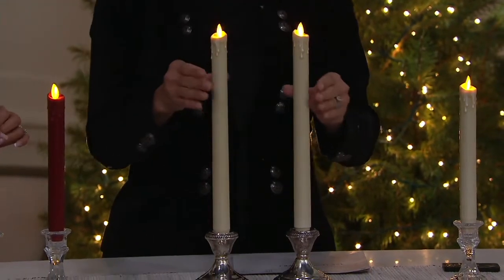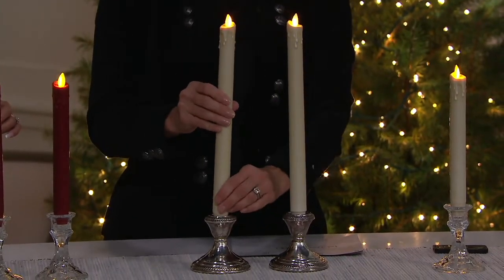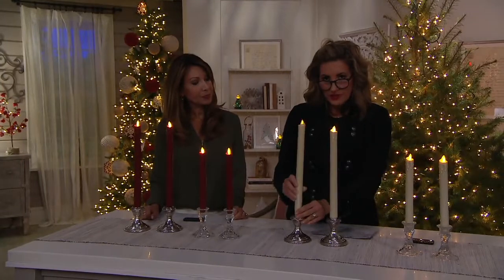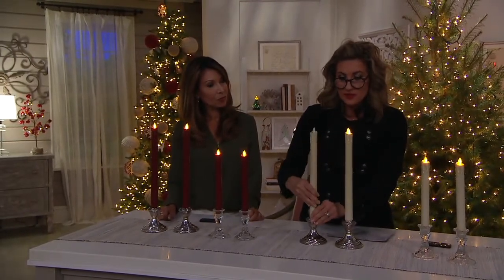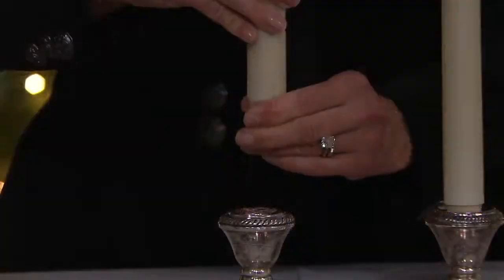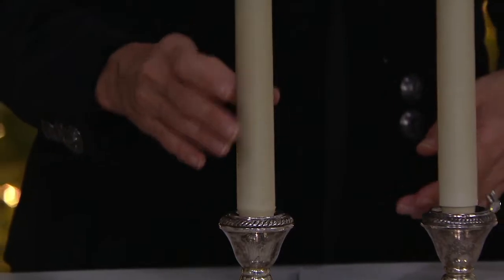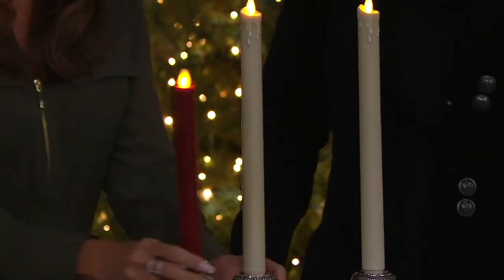They are dipped in wax so they feel like a real wax candle. They steady themselves in any candle pedestal. The bottom is tapered and rubberized so it sticks in there — if you twist it, it turns off, and that's how you get your batteries in and out. Batteries are two double-A's per candle, which you provide, but the remote is included.